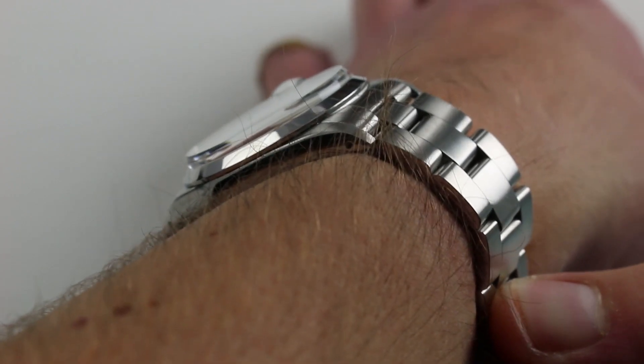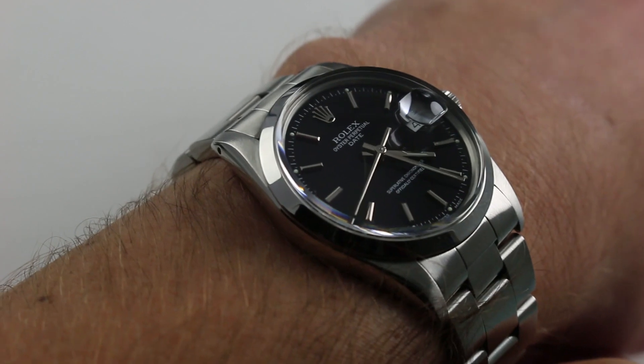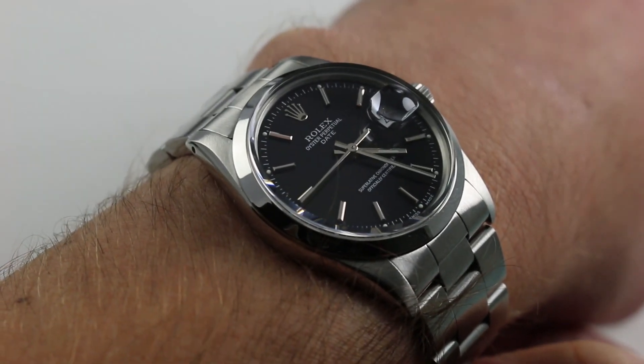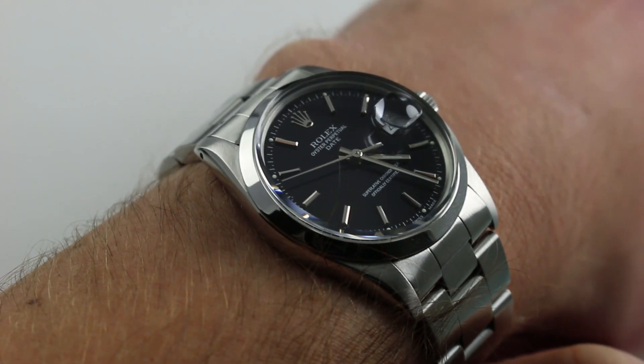From lug-to-lug, the watch has a nice 42 millimeter lug-to-lug span, making it ideal for those with smaller wrists — even down to 13 centimeters, maybe even 12 and a half centimeters in circumference. Those with truly petite forearms will find this watch to be a very agreeable partner.